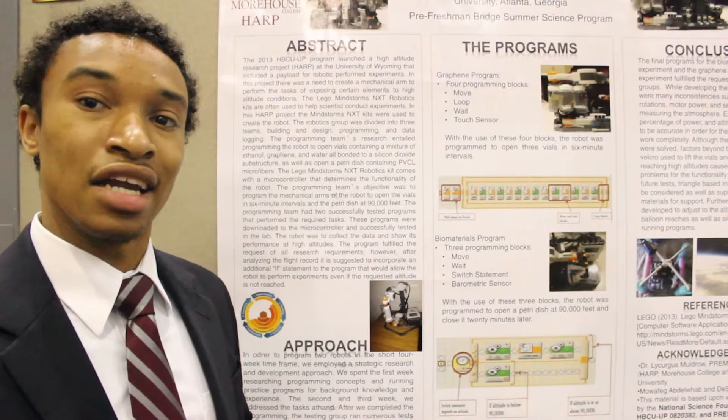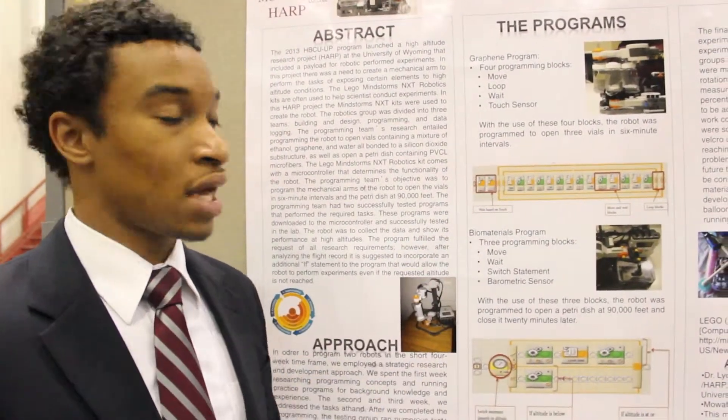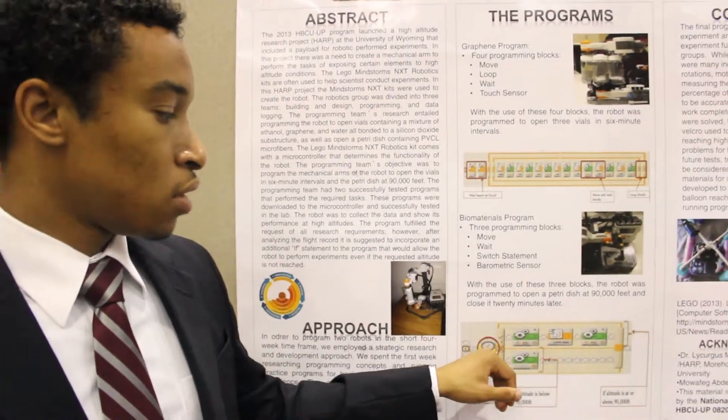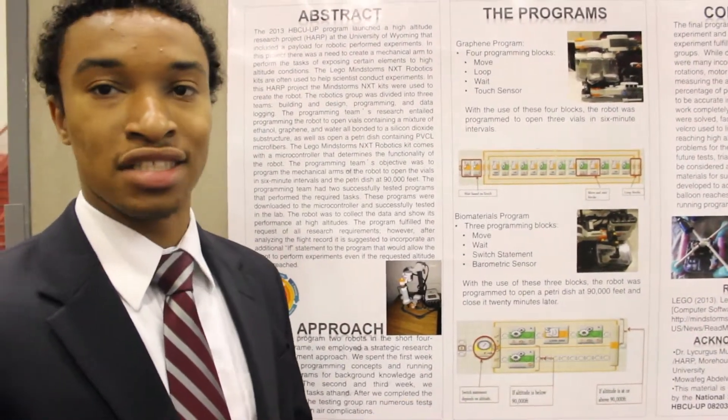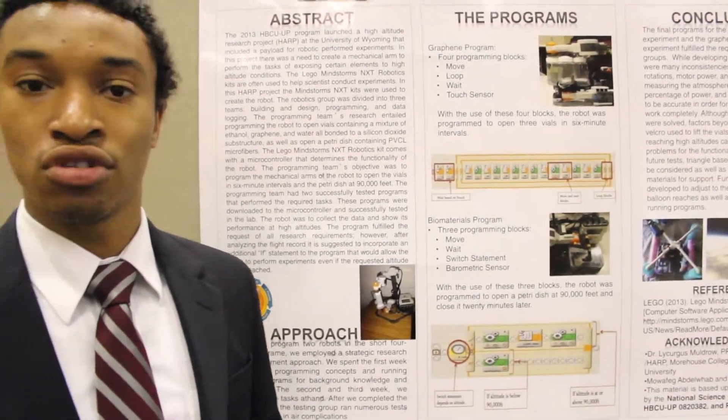It resulted in us designing two separate robots. One which opened up the graphene valves at six minute intervals, and one which opened up the petri dish at 90,000 feet for 20 minutes. And overall, the programs were successful.